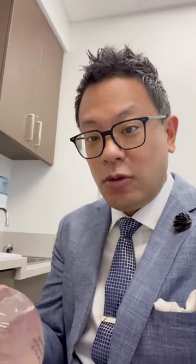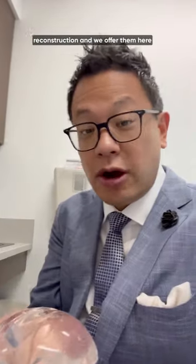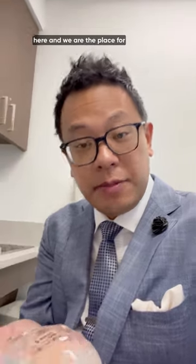Just like the FDA recommends, highly cohesive gel implants are the standard of care in breast reconstruction, and we offer them here at the Aesthetic and Reconstructive Surgery Institute at Orlando Health. Come see us — we will take good care of you here, and we are the place for total body restoration.